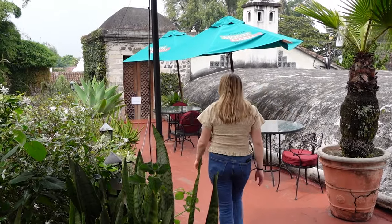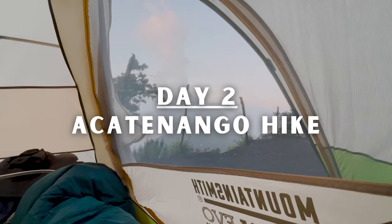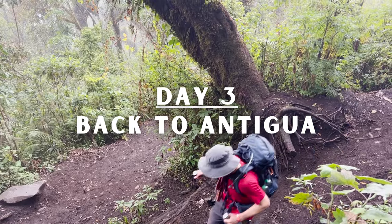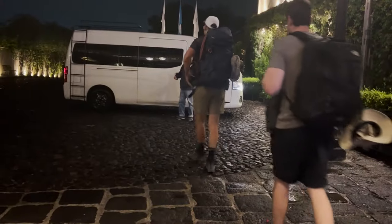We spent the first two nights at a hotel and explored Antigua. We then left early on day two for a hike up Acatenango, where we stayed at a campsite overlooking the active Fuego volcano. On day three we headed down and arrived back in Antigua around noon to enjoy lunch, shopping, and dinner in the city before heading out on the final morning.